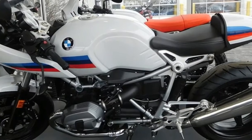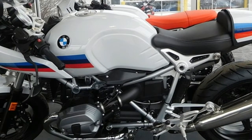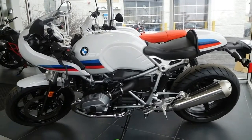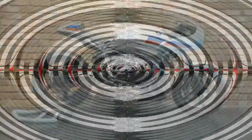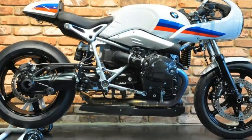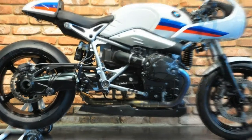If you have the testicular fortitude for it, you can score yourself an R nineT Racer for $13,545 in a fetching light white finish with blue, black, and red graphics. As usual, Beamer gives you plenty of opportunity to inflate that a bit with a robust set of optional equipment and billet packages that add even more to its curb appeal.